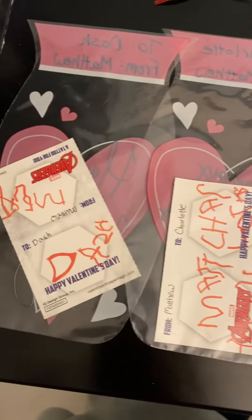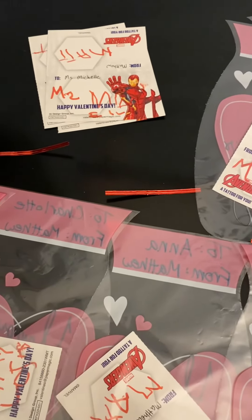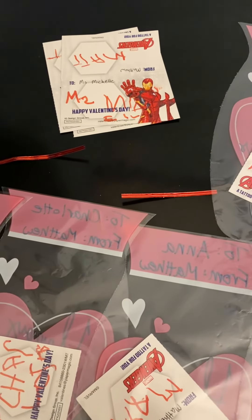He wrote these himself and I'm so super proud of him. We're gonna finish putting these little bags together and that will be his class Valentine's Day gifts — yay!